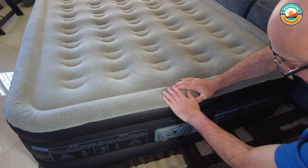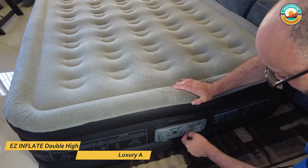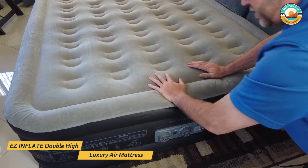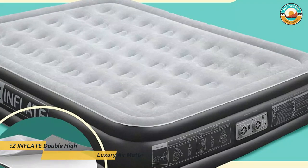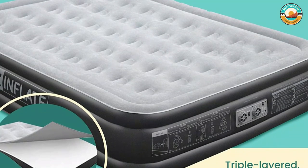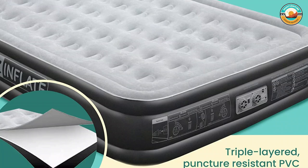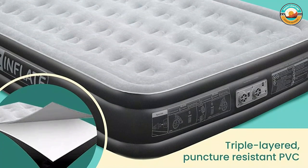It has a built-in pump to automatically inflate the mattress and a manual valve. Along with the queen-sized option, Easy Inflate also offers a twin and a king option. It can remain inflated with no leaks for up to 48 hours, making it an ideal choice whether you're camping in Big Sur or your backyard.